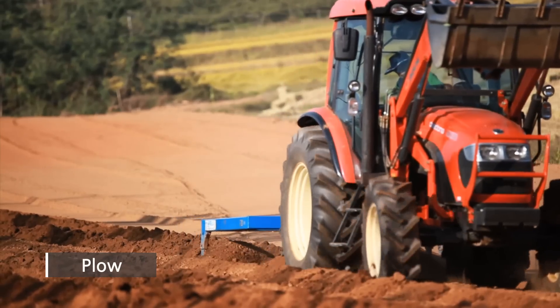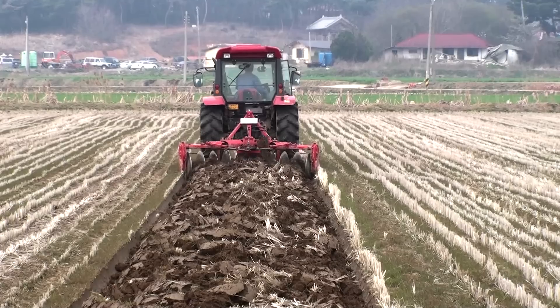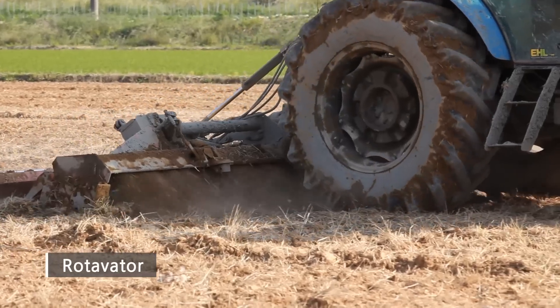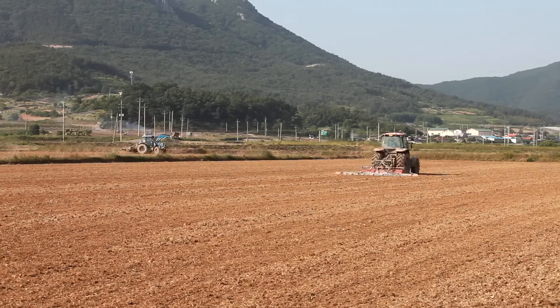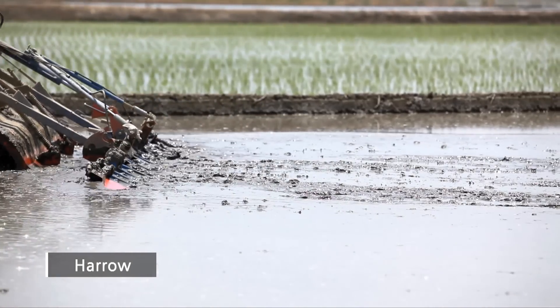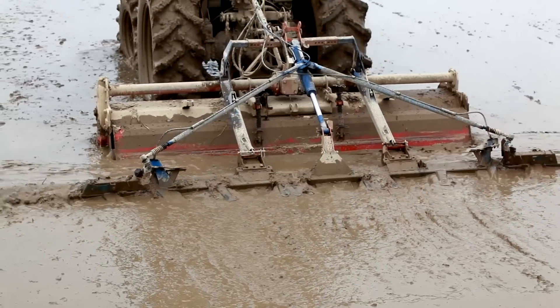Plow, for tilling soil at the initial stage of agricultural work, has mold board, round type, and furrow type. Rotavator has a range of at least one meter up to five meters, used in pulverizing soil for easy sowing. Harrow is a useful machine that makes rice planting uniform and efficient by leveling the rice field.